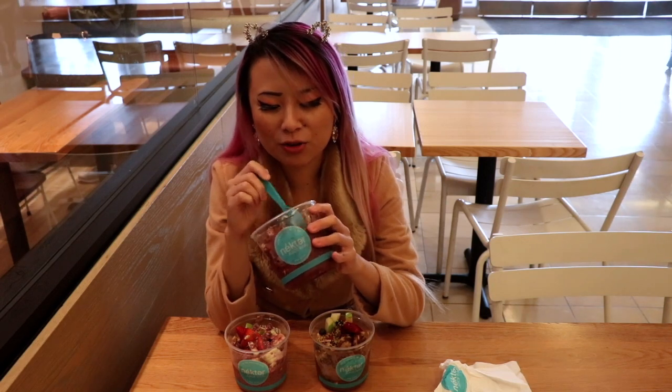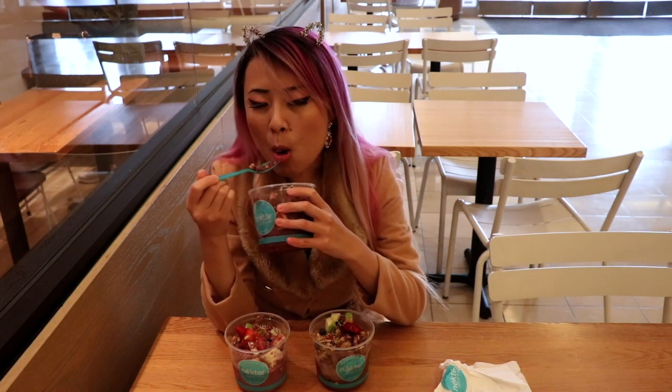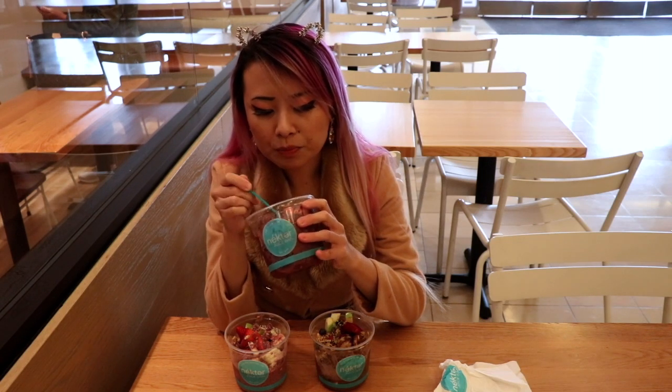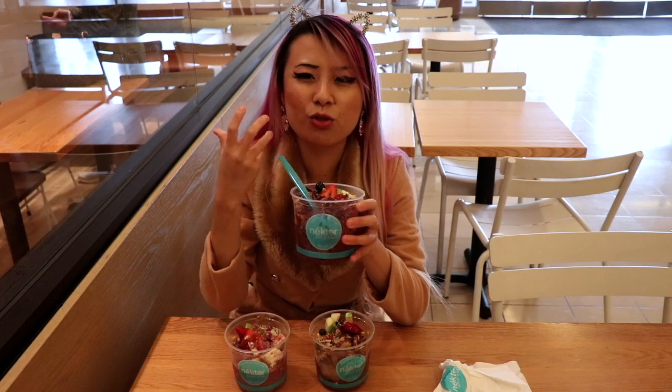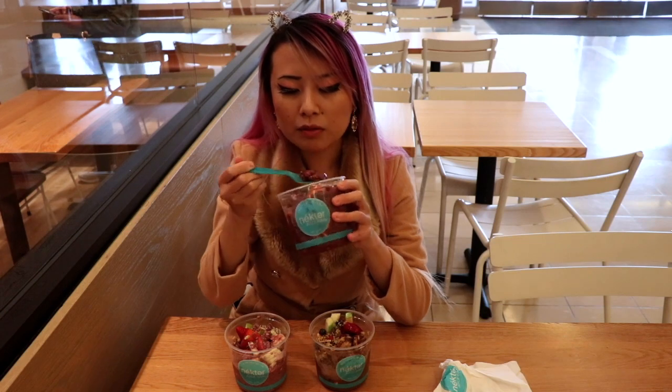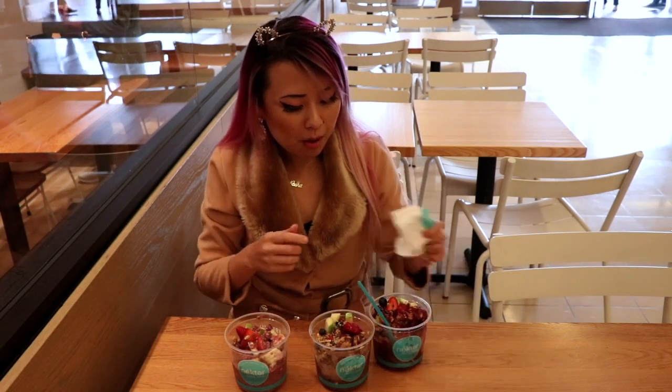I just like acai bowls so much because they're always plated so nicely with all the toppings. And you know when food is plated nicely it tastes better — it's visual, you taste with your eyes too, you know. Big thank you to Nectar Juice Bar for this — I'm so happy. Come check them out, and if you visit any locations let them know I sent you. If you download the app you can get one free, so that's pretty cool. Hope you enjoyed this vlog!